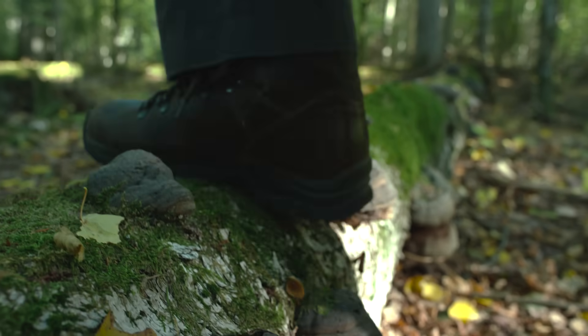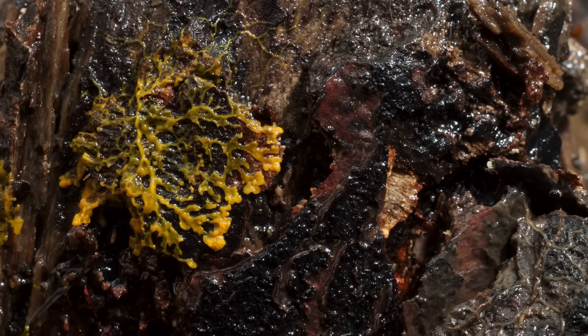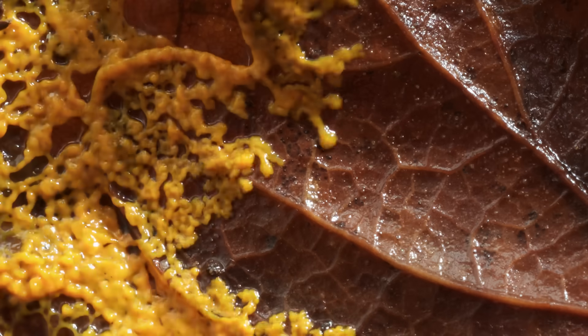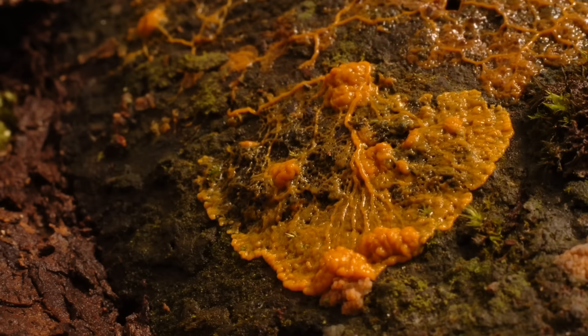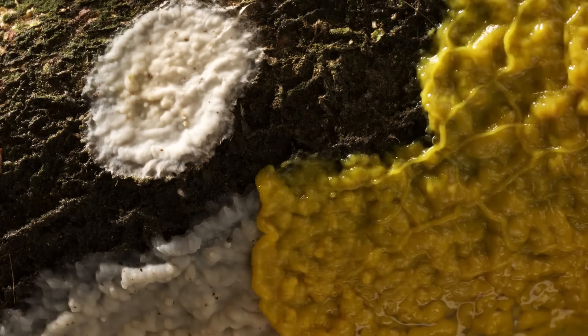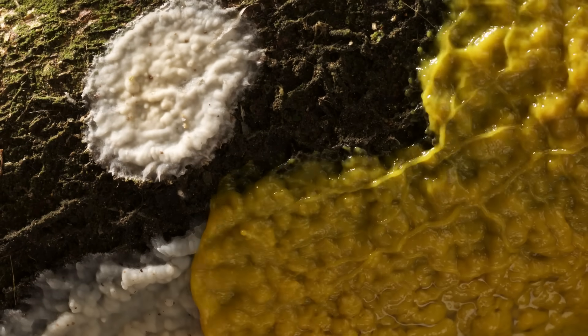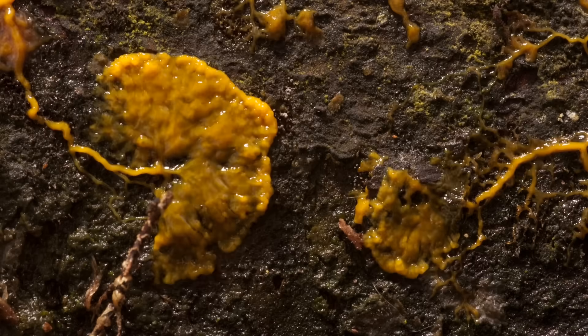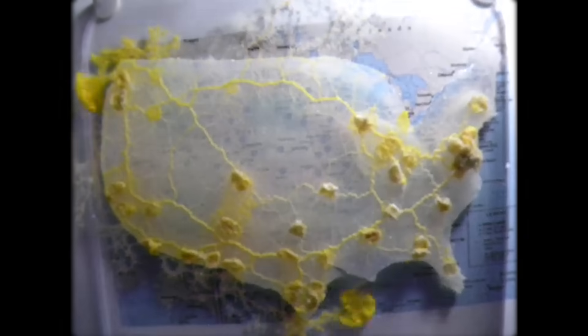If you've taken a walk through the forest, you may have noticed webs of a yellow substance growing across dead trees and on piles of fallen leaves. Moving at a glacial pace, this slime slowly consumes the microorganisms living on these decaying materials. And while this brainless blob may seem incredibly primitive in its structure, its behavior is another thing entirely.